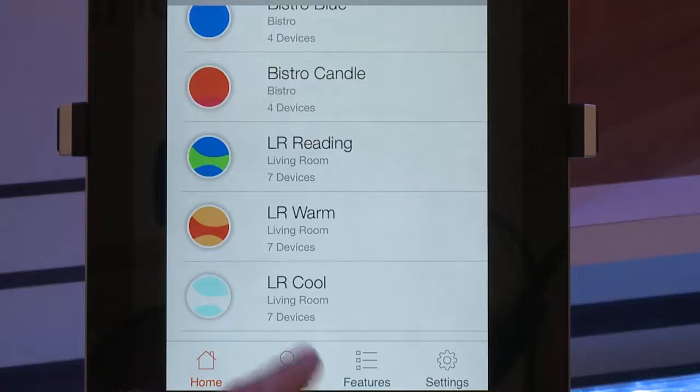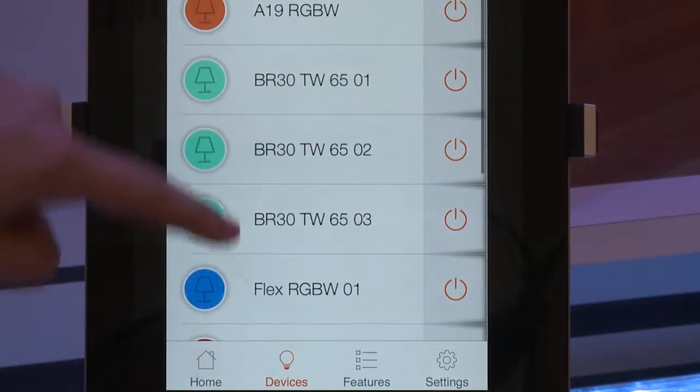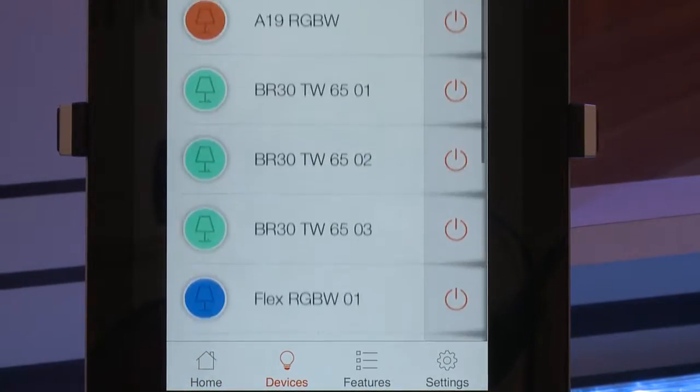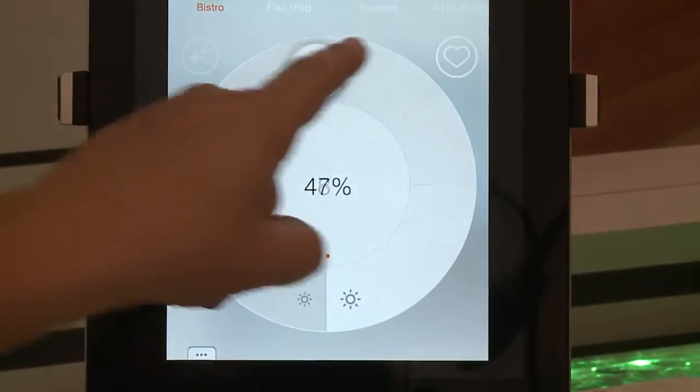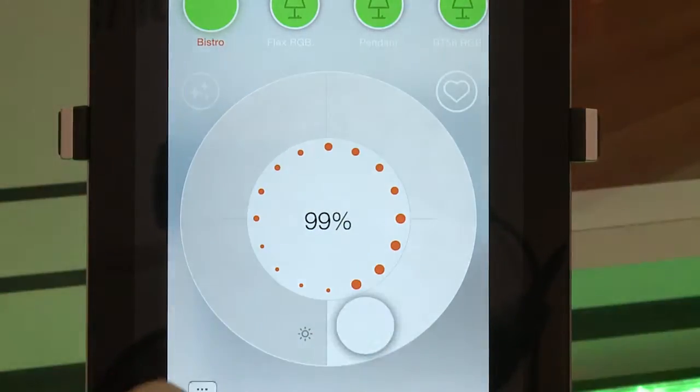Some of the other products we're excited to launch are our downlight products — our BR30s and our RT56, which is a retrofit application. These all come in a variety of color options. First, we have our on-off dim, which means it's a single color temperature — you can turn it on, turn it off, and dim it. The better product is our tunable white line, which means you can adjust the white from a very warm, relaxing white all the way to a very cool, energizing light.